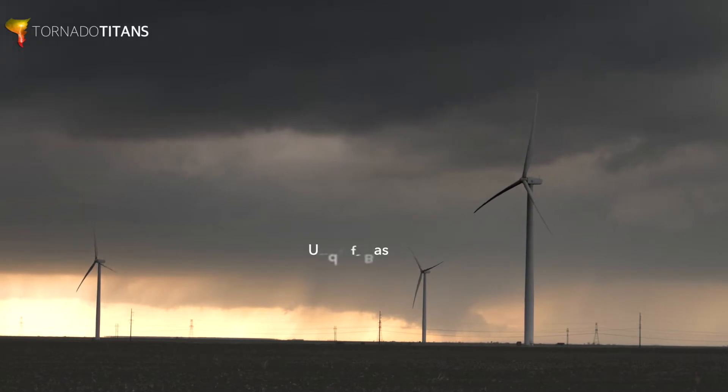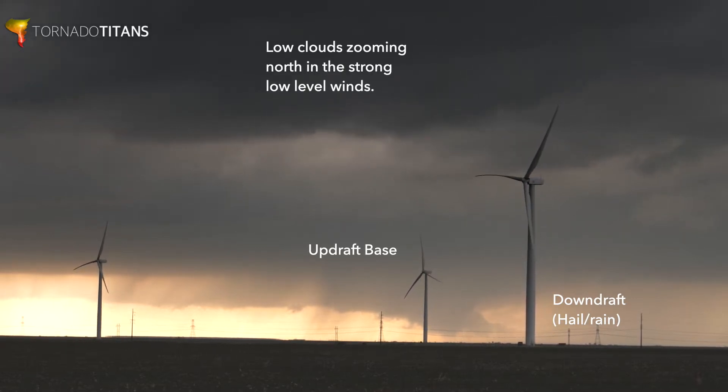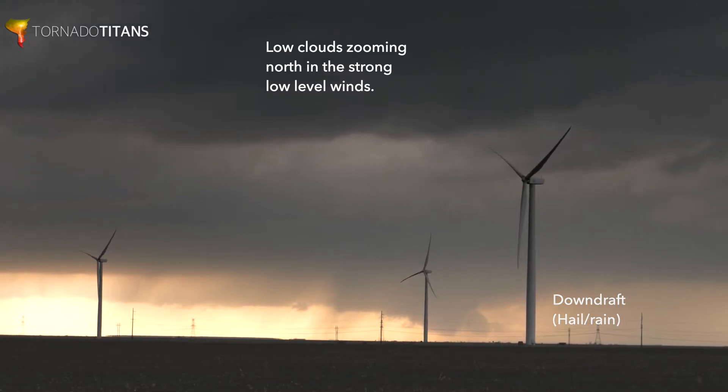Here you can see the updraft base, and you can see the downdraft over here. This stuff closer to us — these are just low clouds, but look how fast they're moving. This is a good sign. You have some really strong winds here. When you see clouds moving like this, that means your winds are really strong in the low levels.